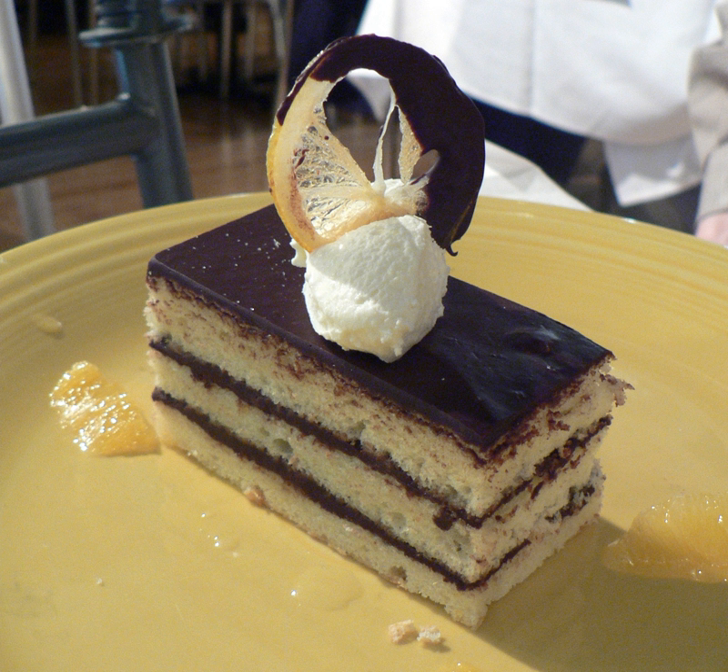In the United States, March 29 is National Lemon Chiffon Cake Day.